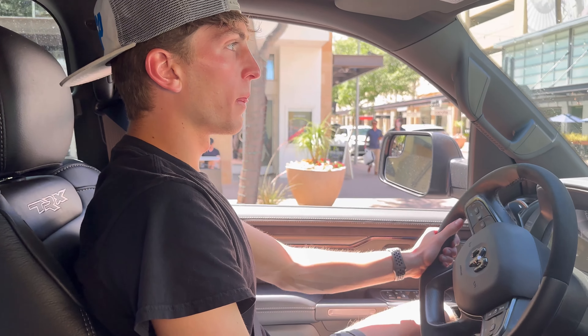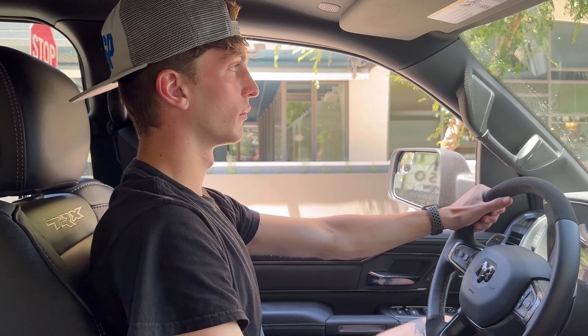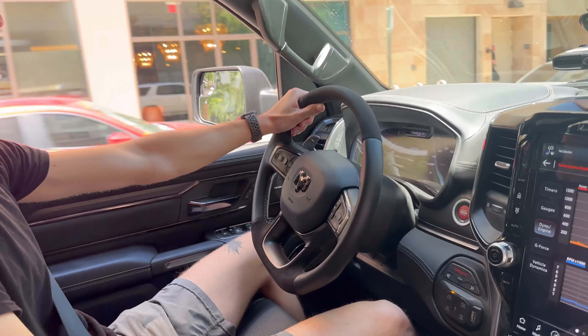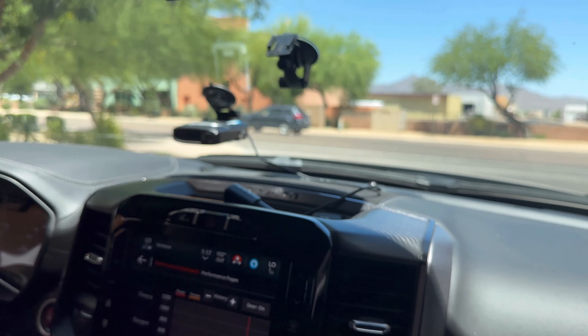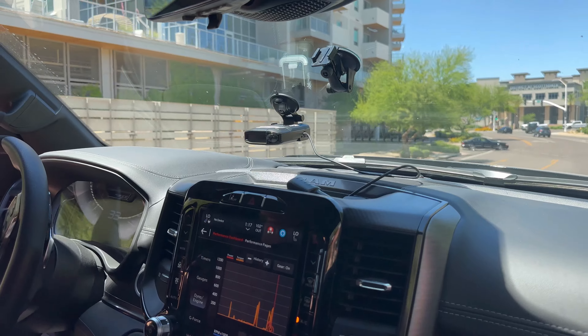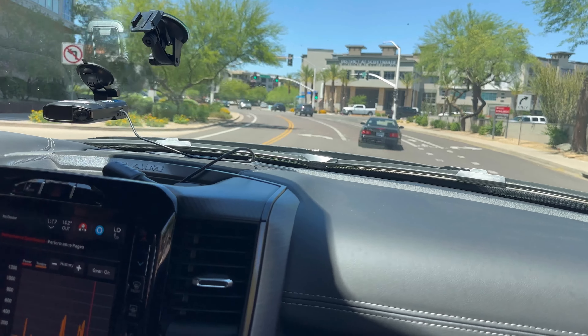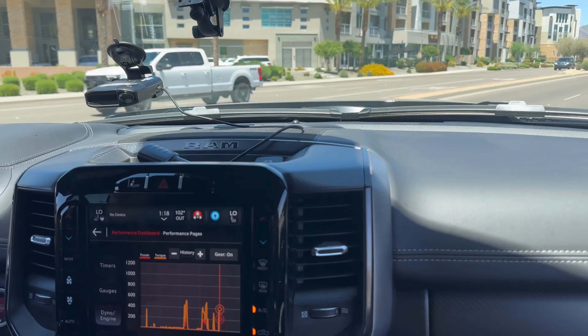We're going to be pulling out right now — going to let this lady go. Then we're probably just going to hit it. As you guys can tell, it also has some pretty good brakes.